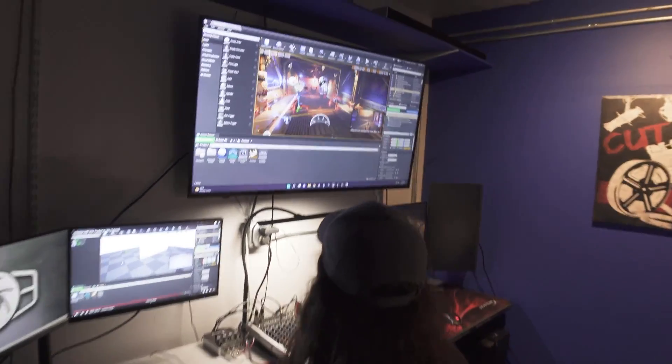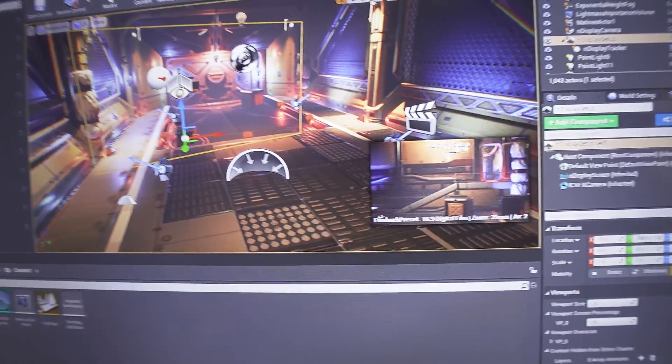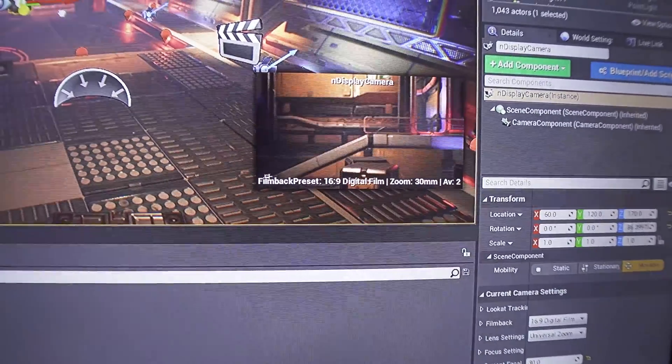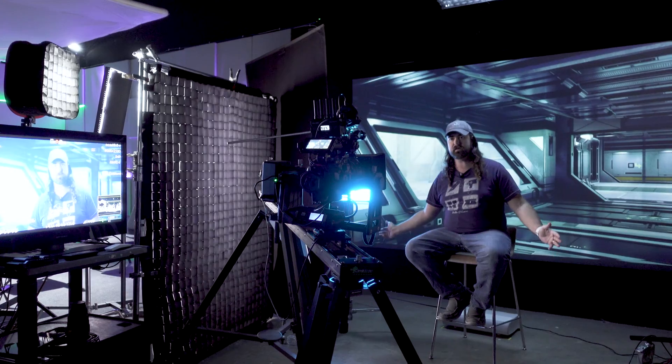Once you get Unreal Engine up and running and you're familiar with the user interface, the way to get the entire image to fill the screen directly behind you is using a plugin called NDisplay. NDisplay basically uses an in-engine camera as a porthole to display on your screen. There are lots of tutorials online on how to set that up. We're currently using version 4.27, but with 5.1 coming out soon there are going to be a lot of updates that will improve virtual production and possibly change the way things are done.